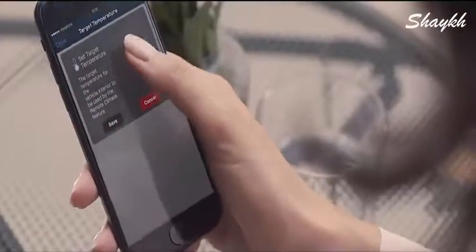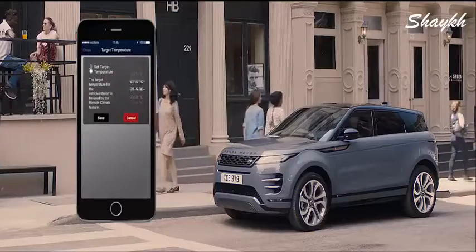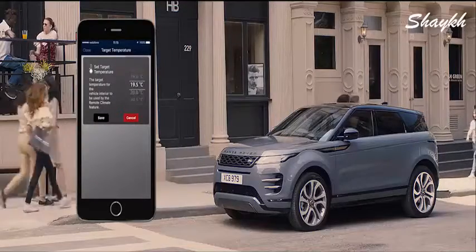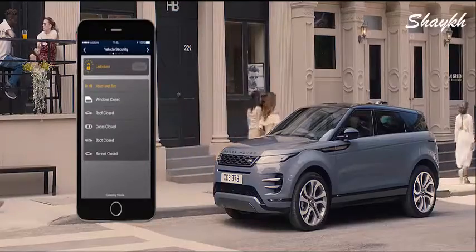The remote app allows you to communicate with your vehicle via your smartphone from wherever you are — from setting the interior climate to locating your last parked location, and even locking or unlocking the car.